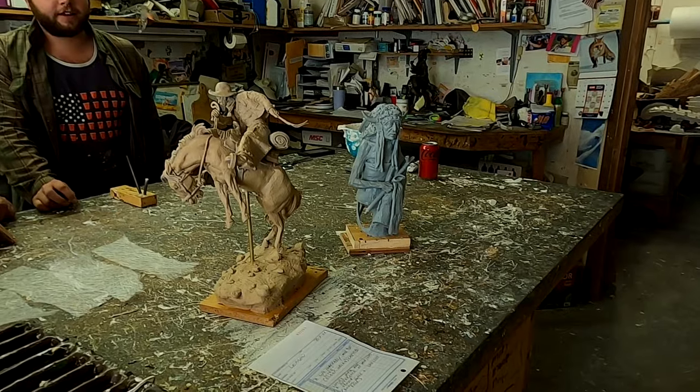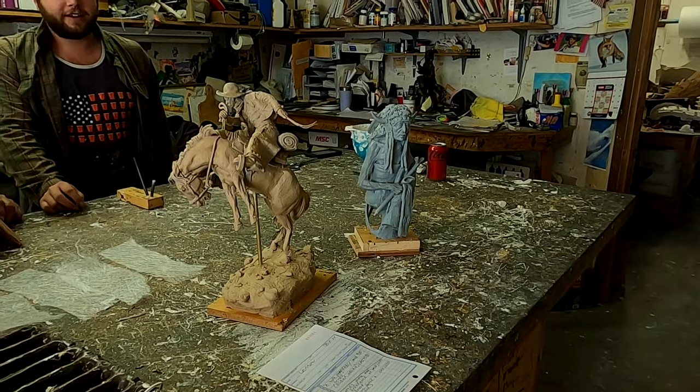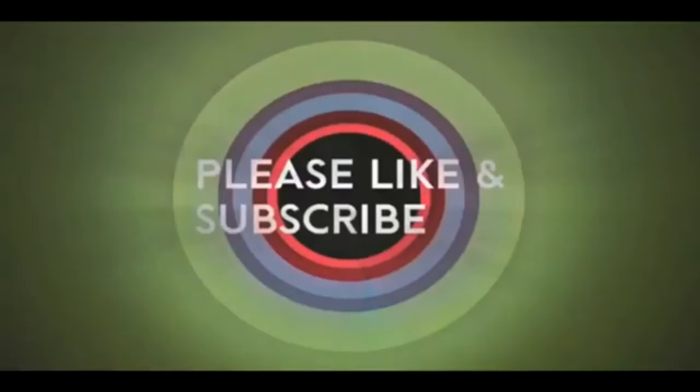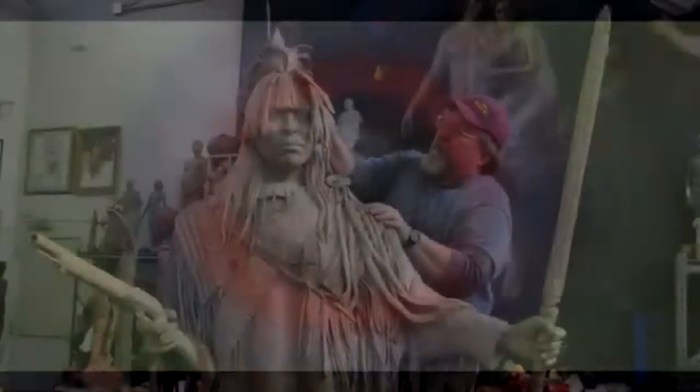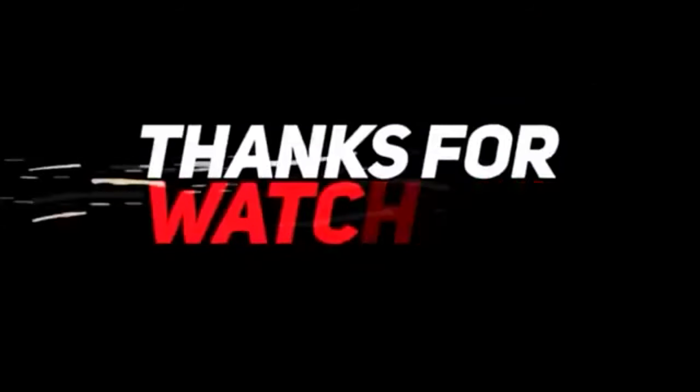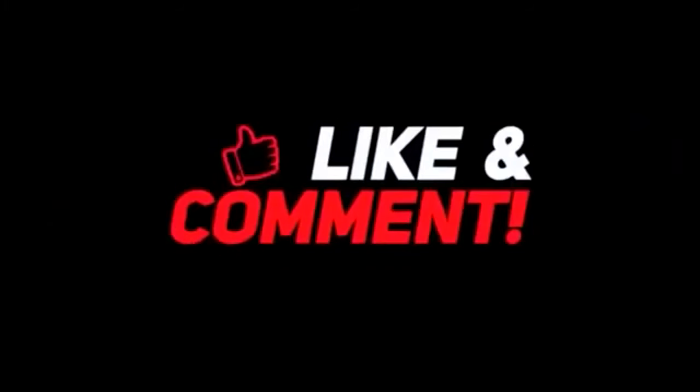Have a great night, everybody. See you next time. Good night, everybody.